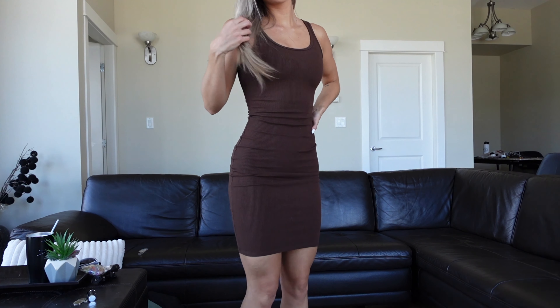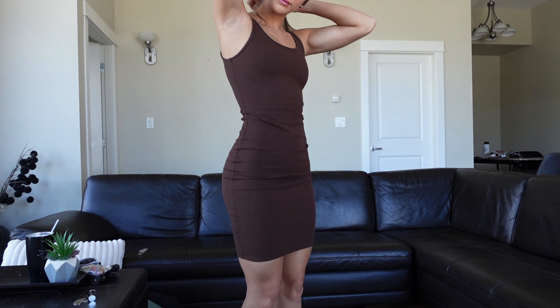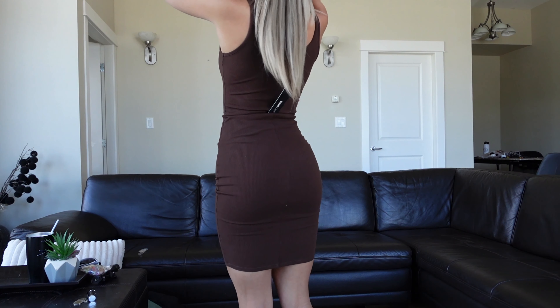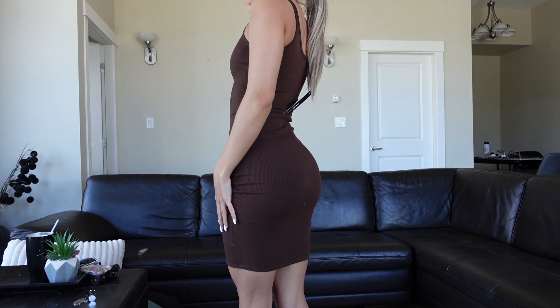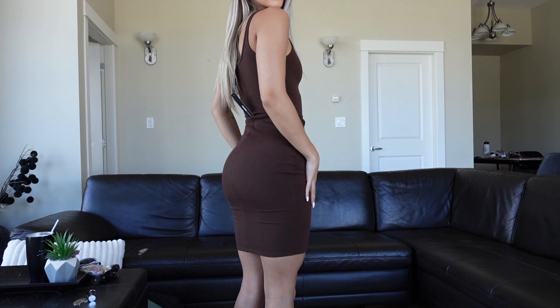I love chocolate brown with blonde hair — I think it looks so good. So this is a great staple. You can dress it up and you can dress it down. You can wear it with sneakers and run errands, or dress it up with heels if you're going to a fancy dinner. Love that.